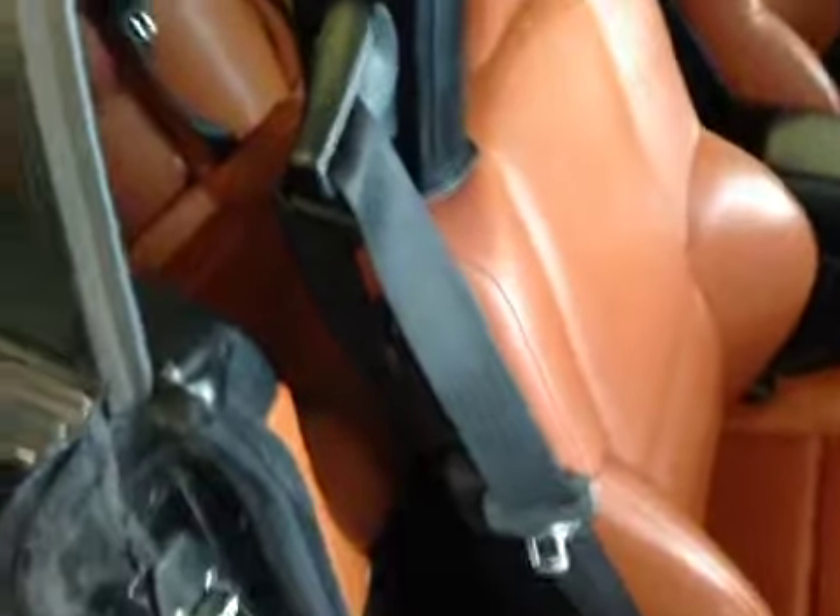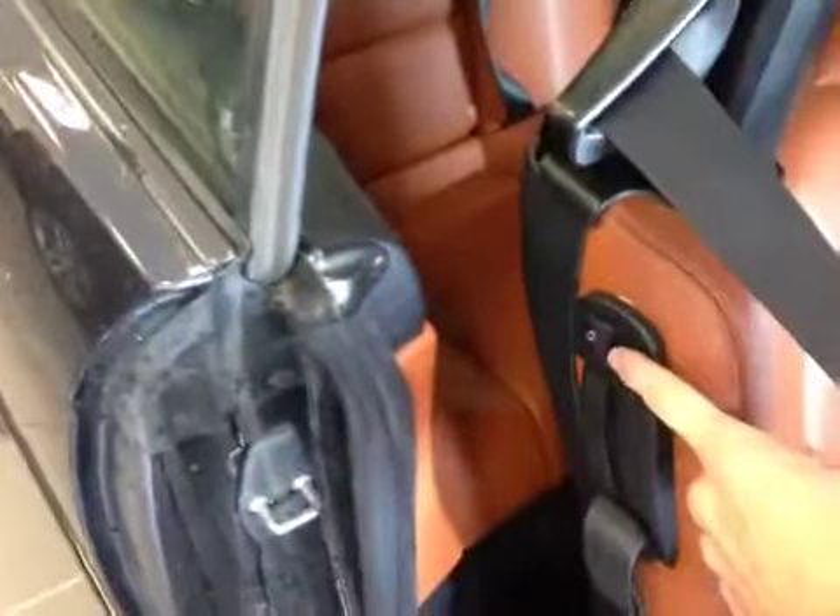To access the back seats, all you have to do is lift up on the handle here or push forward on the button here. In the back, there is storage behind both the passenger and driver's seat. The back passengers also have their own ashtray.